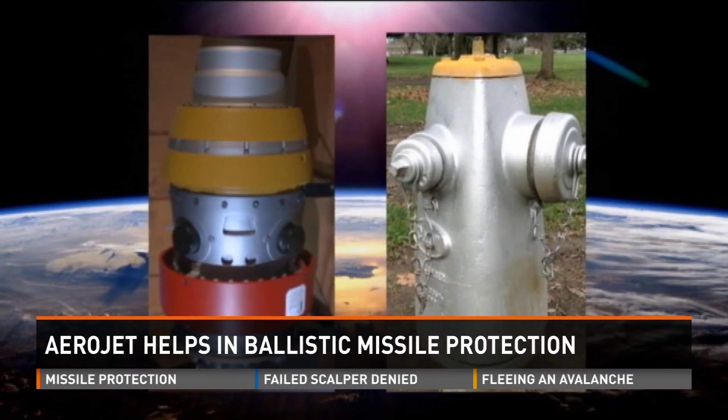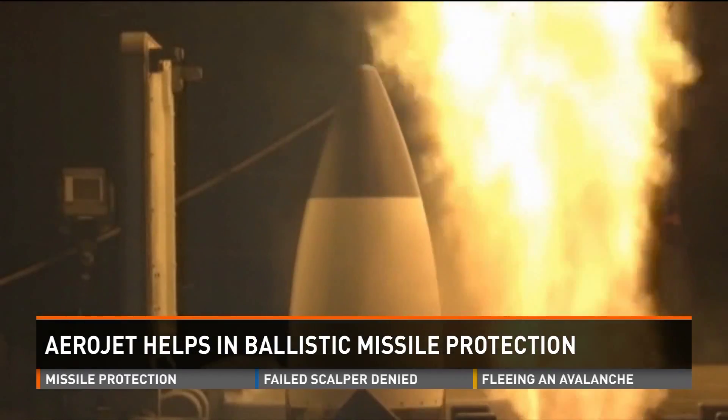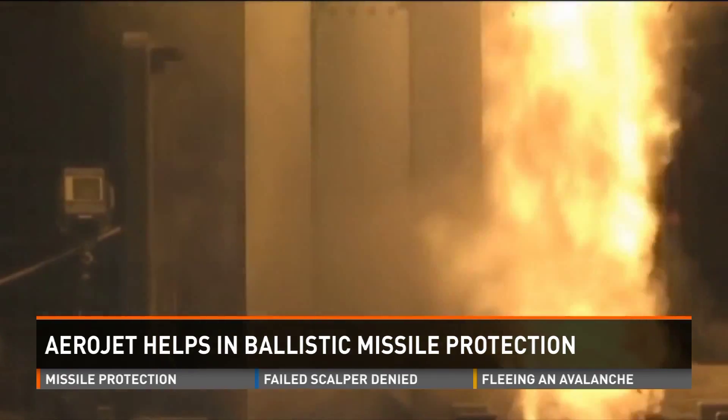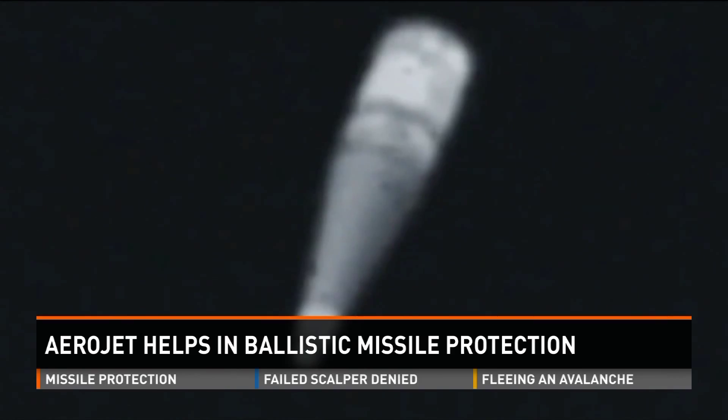This device is capable of saving tens of thousands of lives in a split second. It's only about the size of a small fire hydrant, but it rides in the nose cone of a rocket. And it can seek out and destroy an incoming ballistic missile before its nuclear warheads explode over American cities.